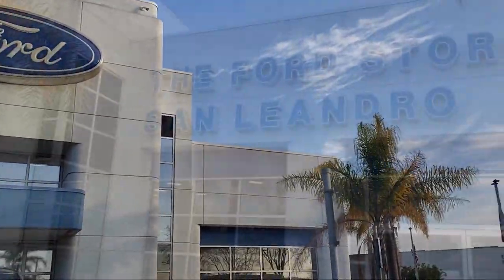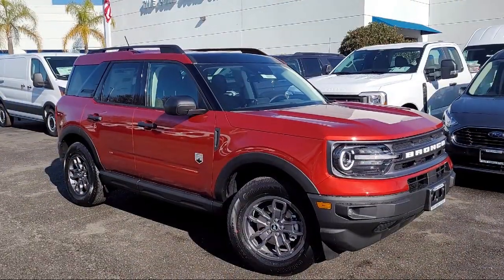Welcome to the Ford Store, San Leandro. Here's a look at another one of our great vehicles for sale.